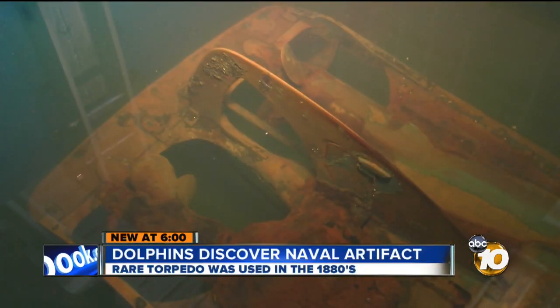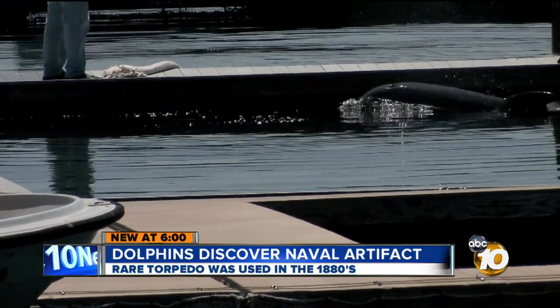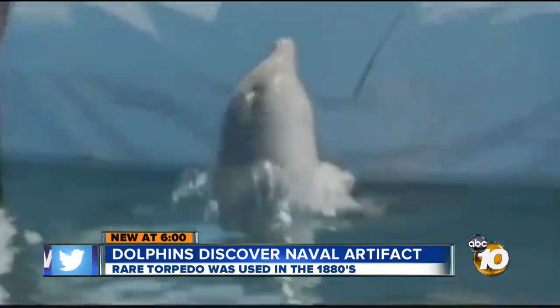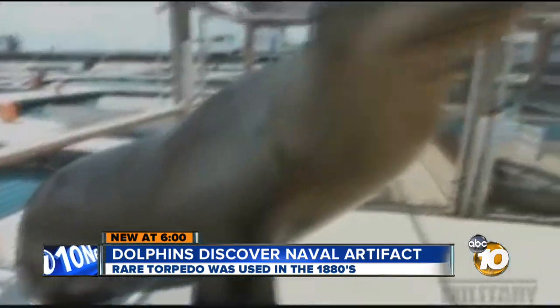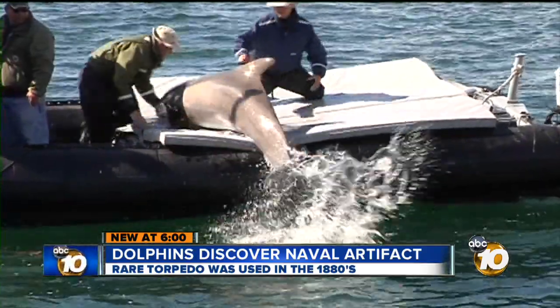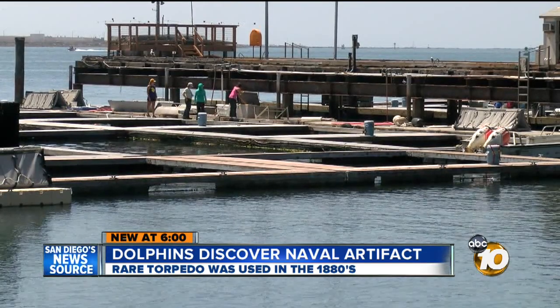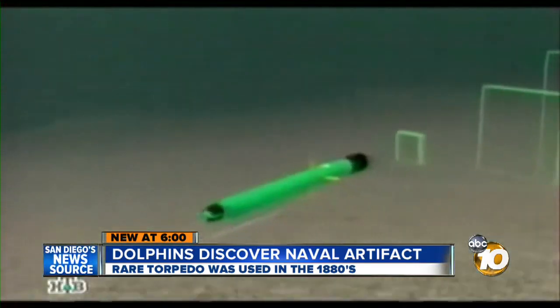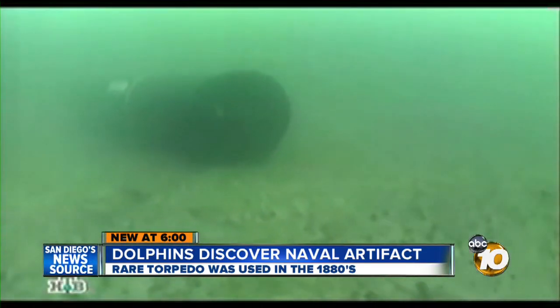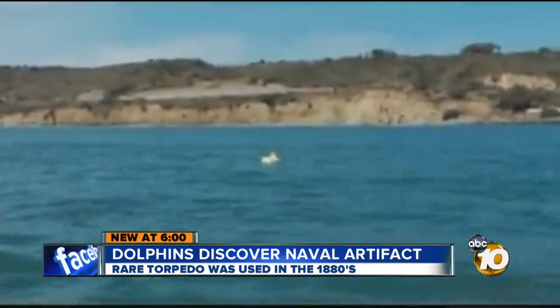Just two sections of the torpedo were found, 90% of which were buried in the ocean bottom. And it would have stayed there were it not for the uncanny ability of the dolphins. At the Point Loma facility, dolphins and sea lions are trained to detect mines, as well as provide security in some areas, as seen in this exercise. But their services will be slowly phased out, or at least reduced, as technology for unmanned underwater systems and mine detection improves. The dolphins possess this fantastic biological sonar, which can't be matched by any man-made technology at this point.